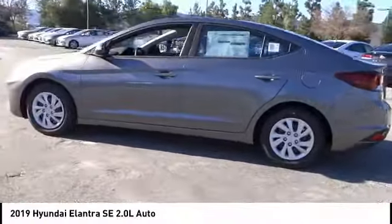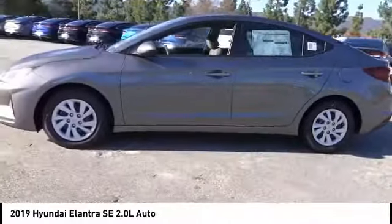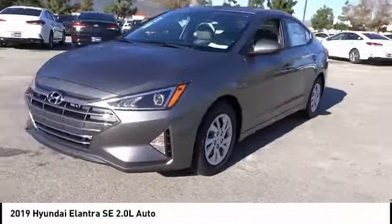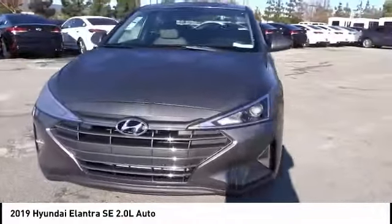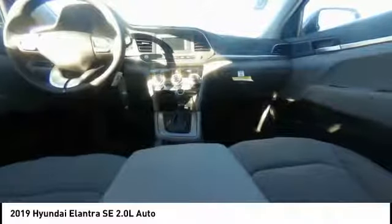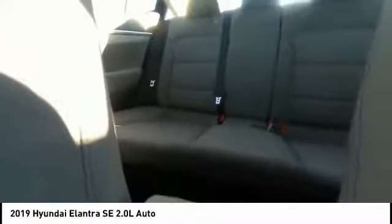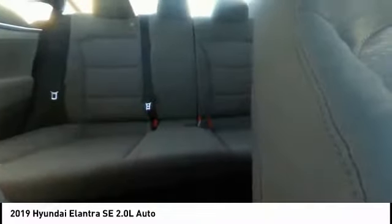This vehicle has less than 100 miles. Here are some of this vehicle's great options: traction control, air conditioning, dual airbags, power steering, rear window defroster, trip computer, electronic stability control, power windows, security system, and brake assist. Come see the car for yourself.